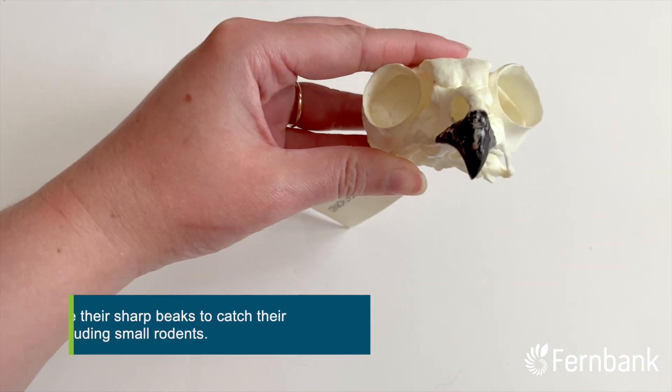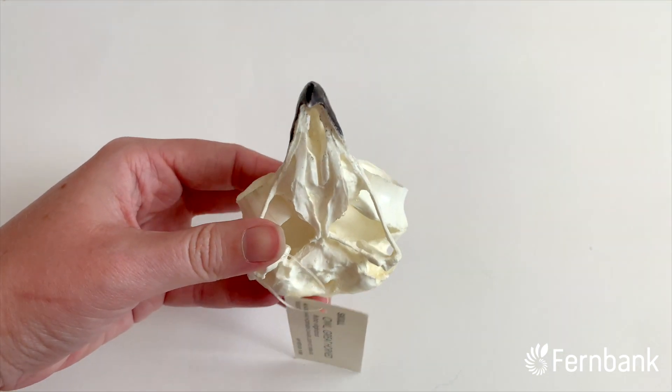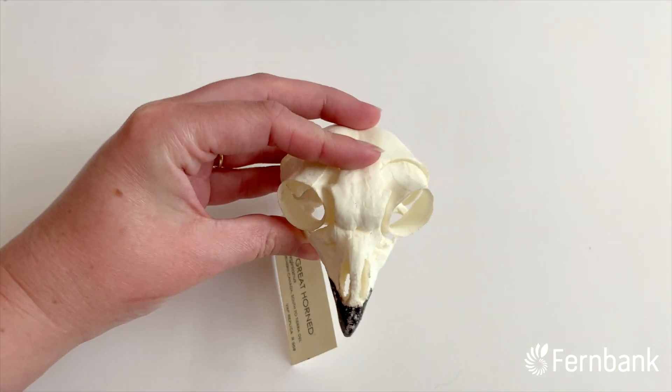But owls can't chew their food with these beaks because they don't have any teeth, so instead they have to swallow their prey whole.